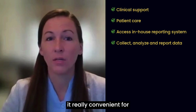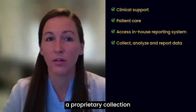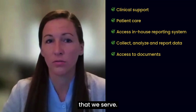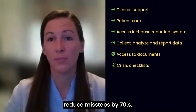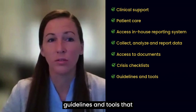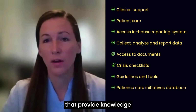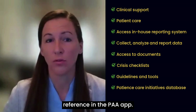PAA has also developed a proprietary collection of what's called Long Lives Pathways, or if you were to think about them as documents — they bring evidence-based frameworks to every patient that we serve. The system includes crisis checklists that are used during uncommon events, and those reduce missteps by 70%. We also have a collection of published vetted guidelines and tools that provide very specific direction for varying patient concerns, and a database of up-to-date patient care initiatives that provide knowledge on various patient populations and disease states. All of these are accessible for reference in the PAA app.